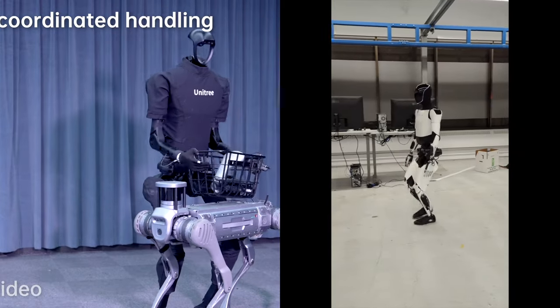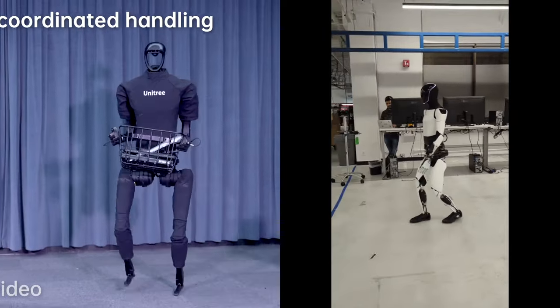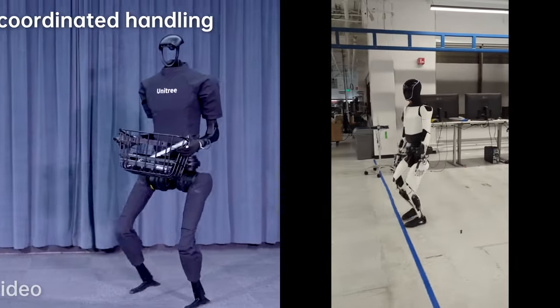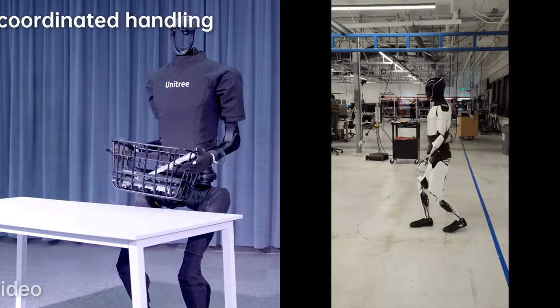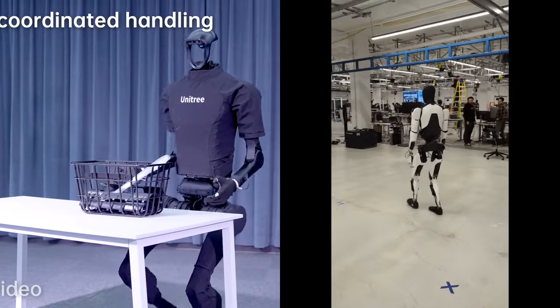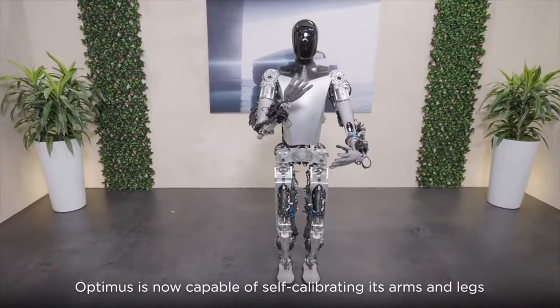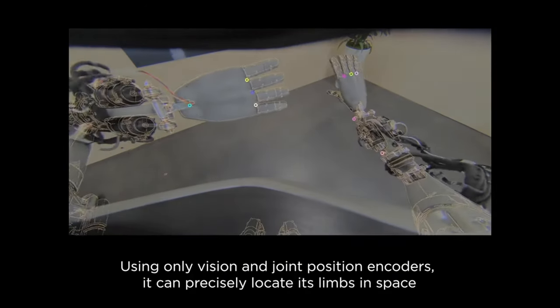Unitree H1 Evolution V3.0 is positioned as a groundbreaking advancement in humanoid robotics, showcasing the potential of Unitree Robotics' innovative technology. Tesla Optimus Gen 2: although details are limited, Tesla's involvement in robotics suggests a potential interest in leveraging humanoid robots for various applications.